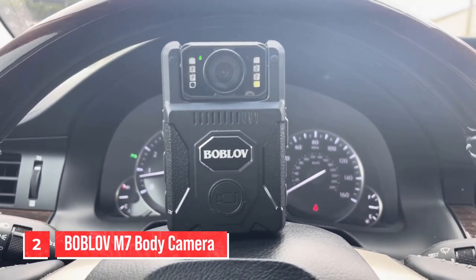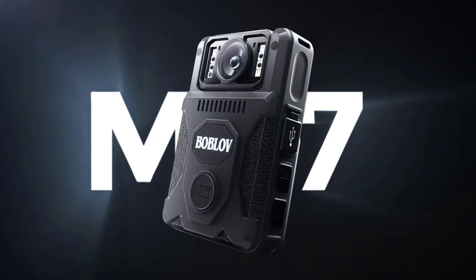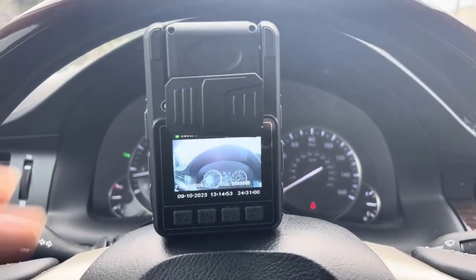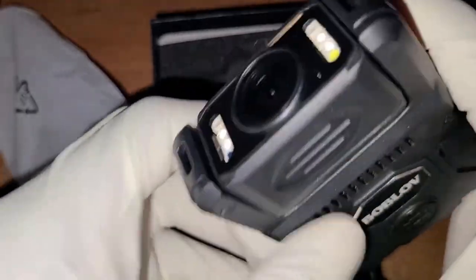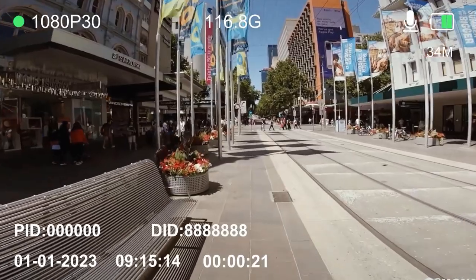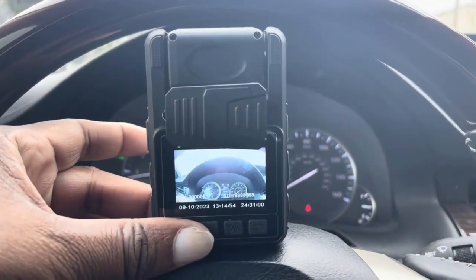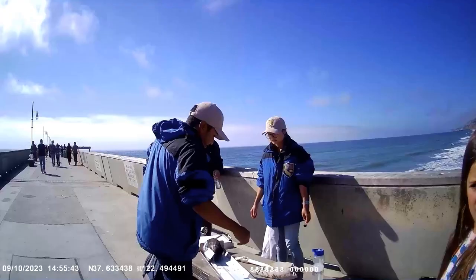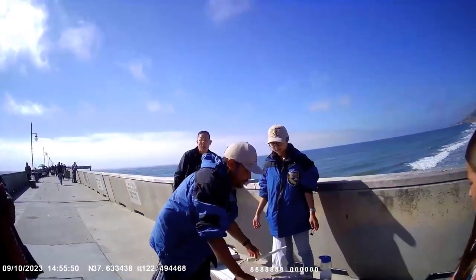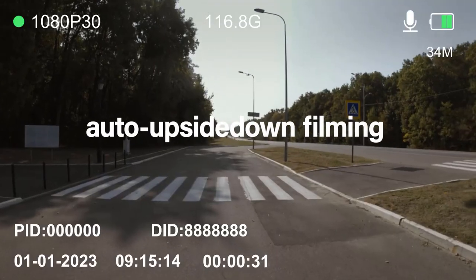Number two: the Bob Love M7 Body Camera. The Bob Love M7 Body Camera is a compact and wearable recording device designed for various applications including law enforcement, security and personal safety. Number one, compact and wearable: the Bob Love M7 is designed to be worn on the body, typically attached to the user's clothing or uniform — it's compact and lightweight, making it easy to carry and wear throughout the day. Number two, video recording: the primary function of the M7 Body Camera is video recording. It often records high-definition or even 4K video, ensuring clear and detailed footage, which is particularly useful for law enforcement officers and security personnel.